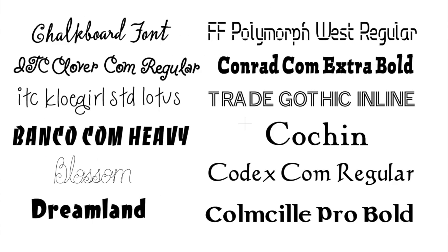Moving on to our fonts — you have 12: Chalkboard Font, Clover Com Regular, Chloe Girl Standard, Lotus, Bonko Com Heavy, Blossom Dreamland, Polymorph West Regular, Conrad Com Extra Bold, Trade Gothic Inline, Cochin Codex Com Regular, and Colmasil Pro Bold.